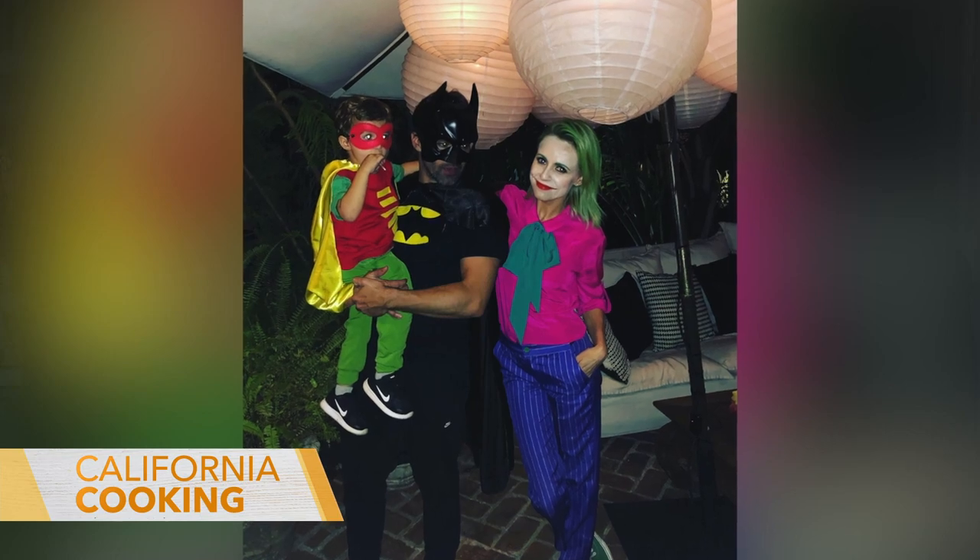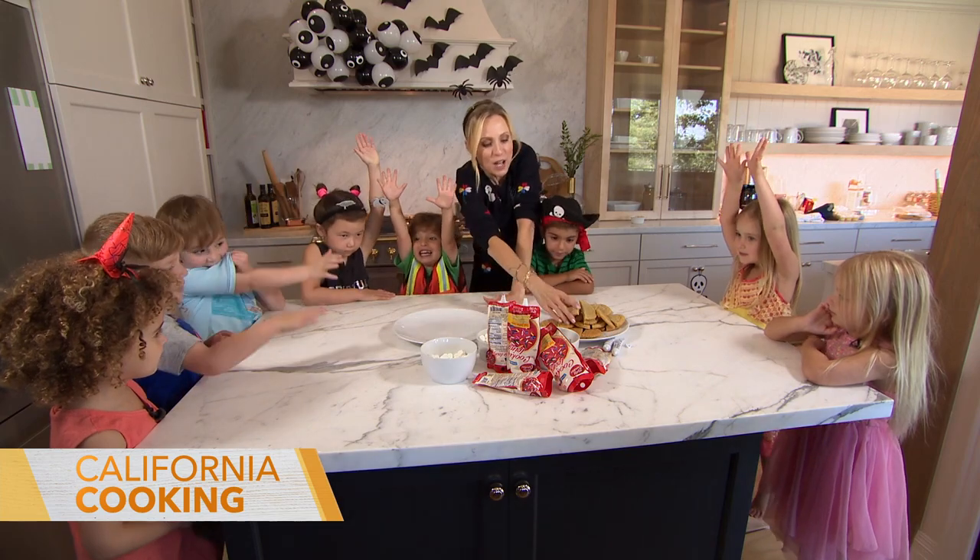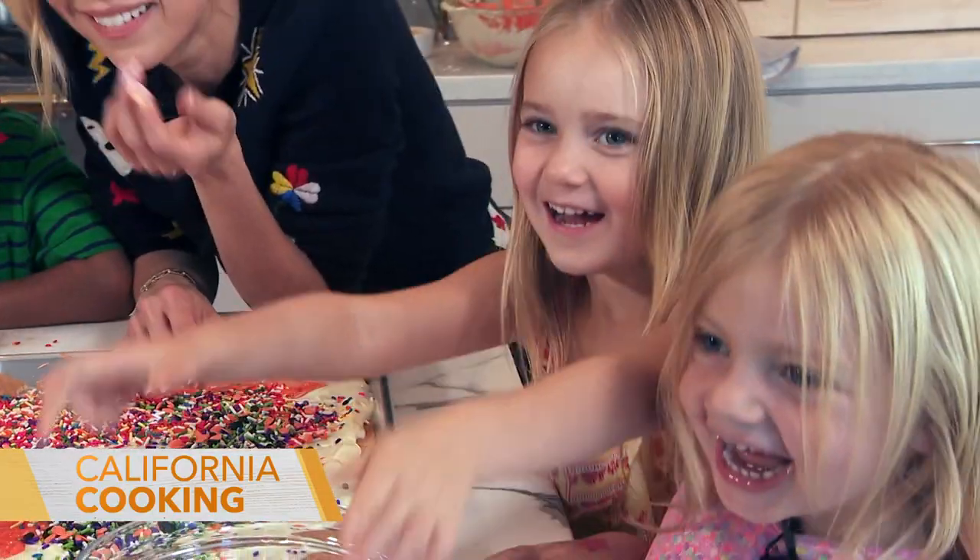It's one of my favorite holidays and my son is just like me — Halloween is his absolute favorite. I decided to invite over some of his classmates for an afternoon of fun, friends, and lots of sugar.